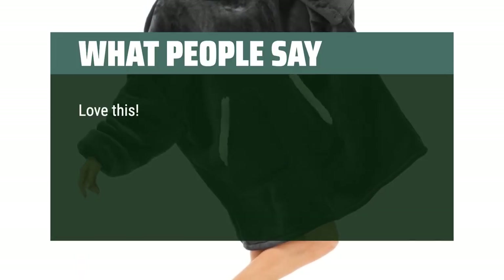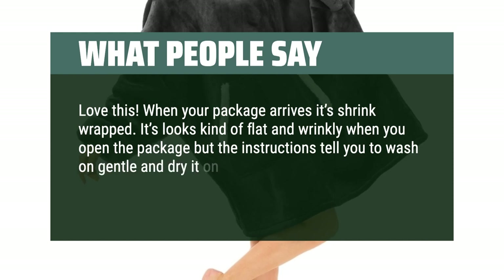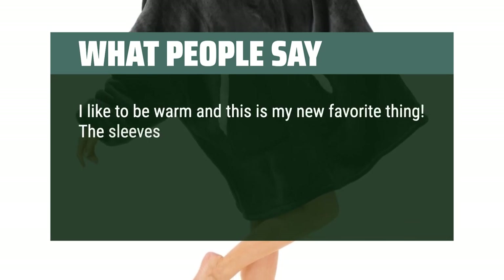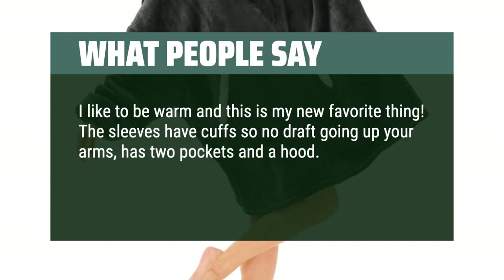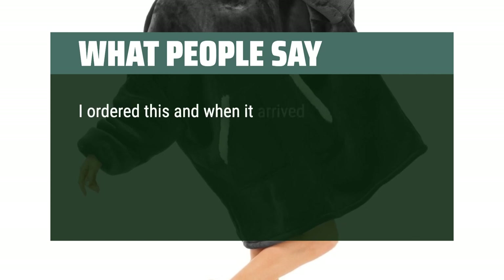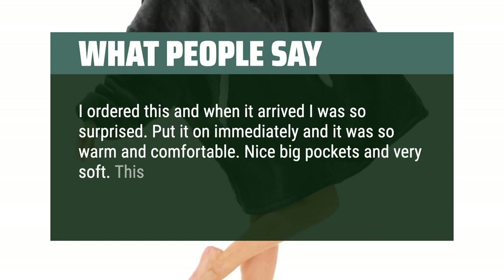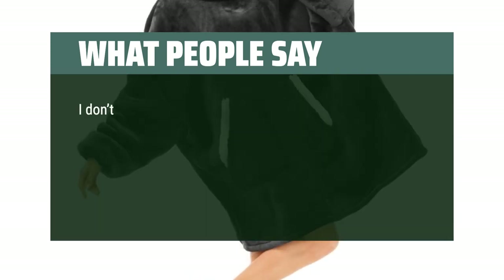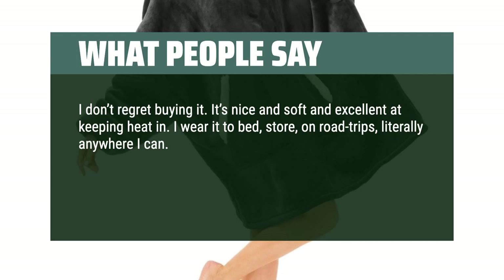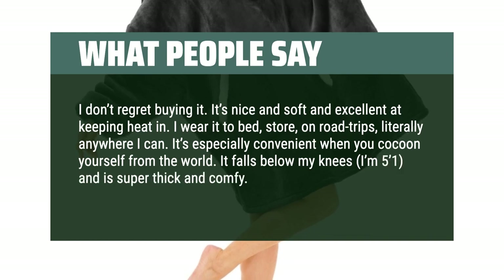What people say: Love this! When your package arrives it's shrink-wrapped and looks flat and wrinkly, but the instructions tell you to wash on gentle and dry on low first. When you take it out of the dryer it's soft and fluffy. The sleeves have cuffs so no draft goes up your arms, and it has two pockets and a hood — so toasty. Color was true to picture. I ordered this and when it arrived I put it on immediately — so warm and comfortable, nice big pockets and very soft. Worth the money. It keeps heat in excellently. I wear it to bed, the store, on road trips — literally anywhere. It falls below my knees and is super thick and comfy.